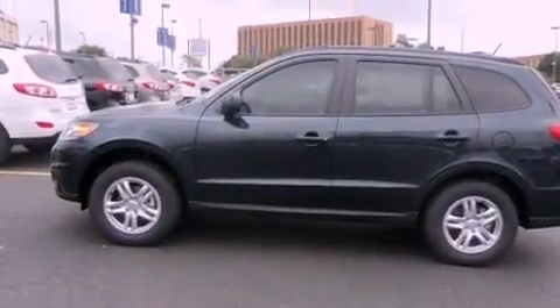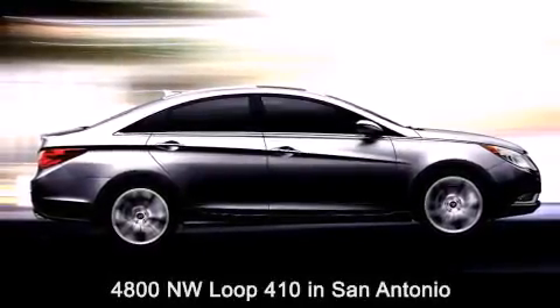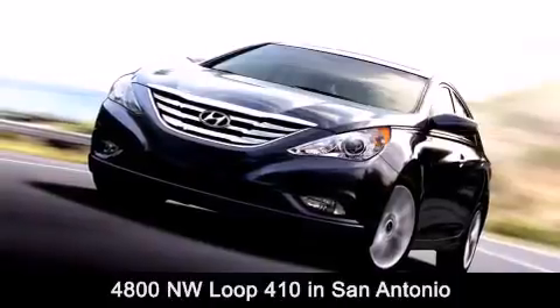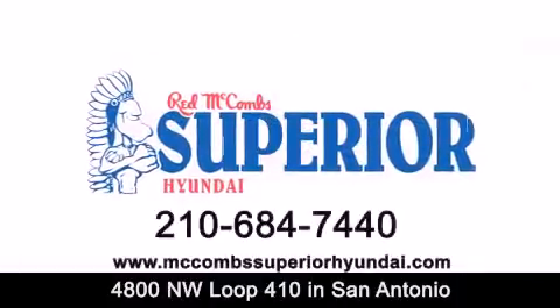Contact us today and schedule your opportunity to see this vehicle in person. Red McCombs Superior Hyundai is located at 4800 Northwest Loop 410 in San Antonio. Contact us today to find out about our specials or visit us at McCombsSuperiorHyundai.com.